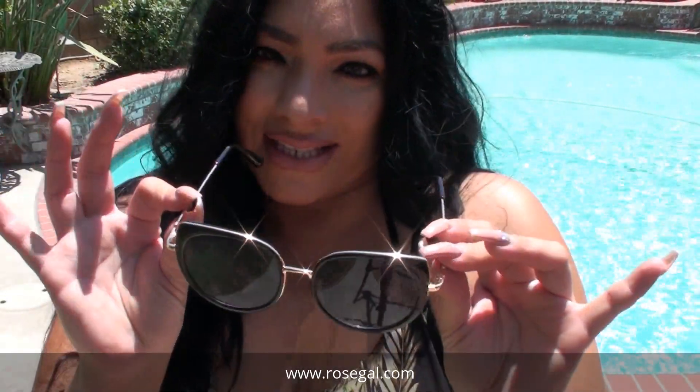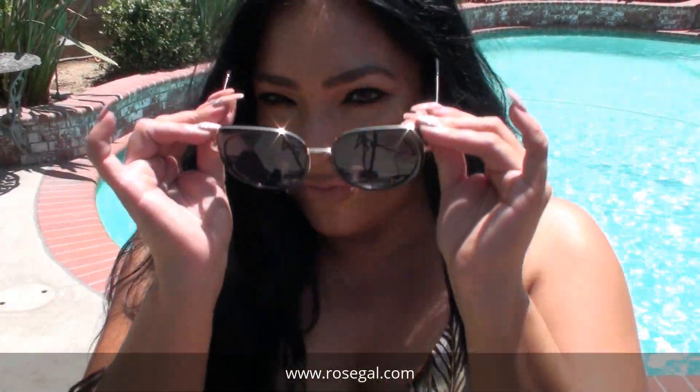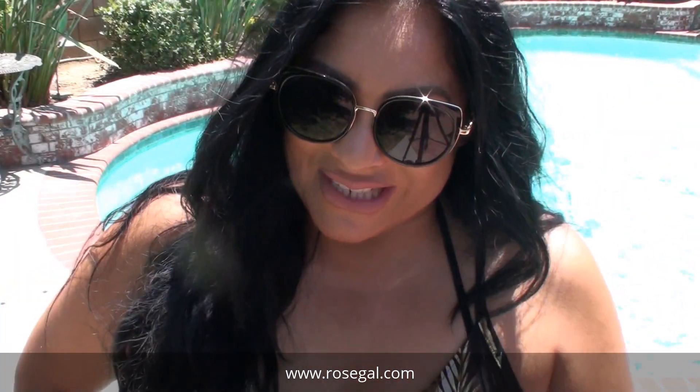These are some sunglasses I got from Rose Gal. Very affordable, very cute and trendy. Perfect for a poolside or the beach.